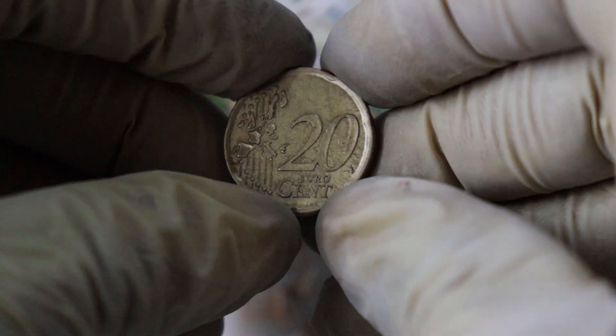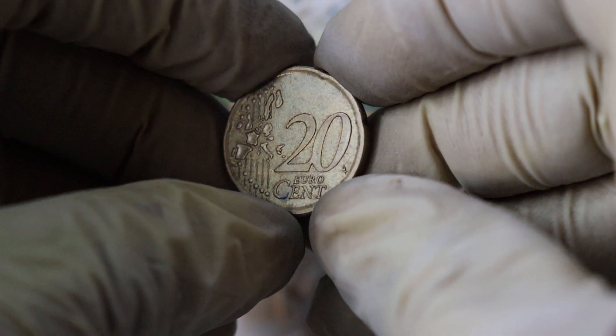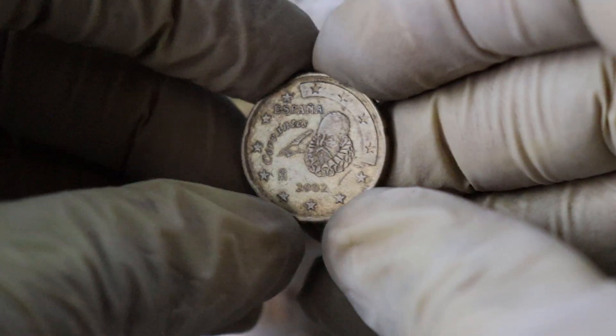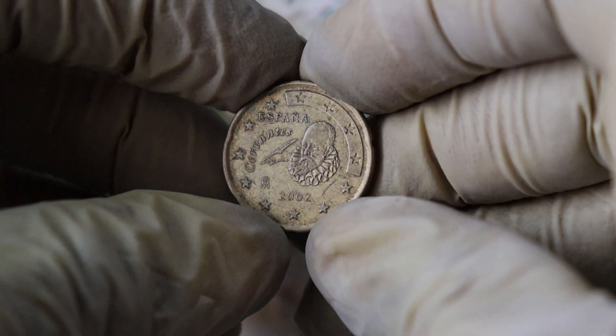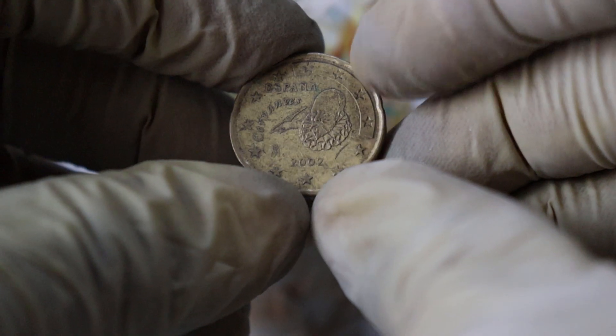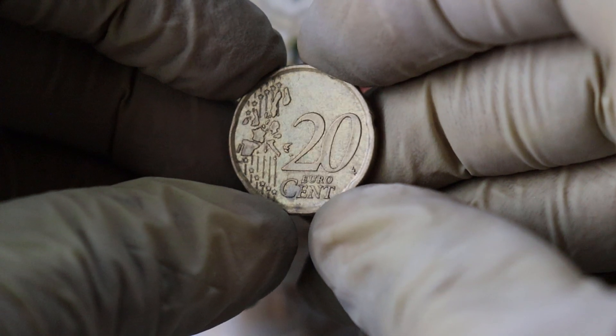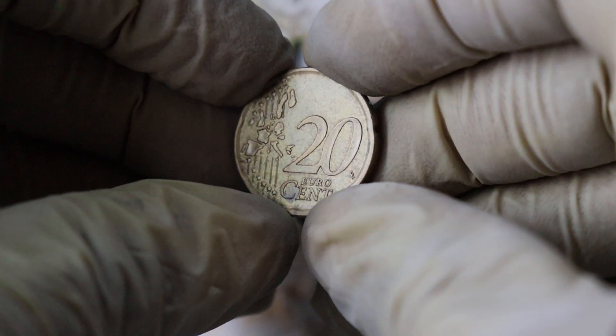When it comes to the value of the Elizabeth Espana 2002 euro 20 cent coin, rarity and condition play crucial roles. Coins in better condition generally have a higher value — look for coins with minimal wear and scratches. As for rarity, some years or mint locations can be scarcer, making them more valuable to collectors.